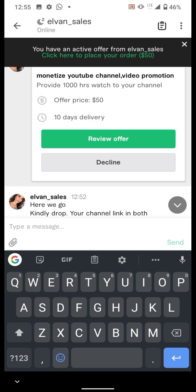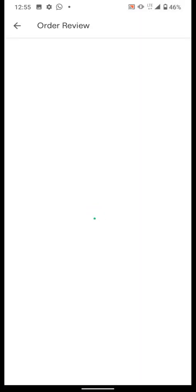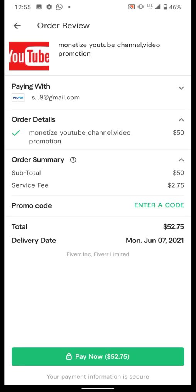You review the offer and click on 'Review Offer'. Once you review it, you check — if you have a promo code you can enter it so that you can get a discount from the e-balance. Then you proceed to pay.